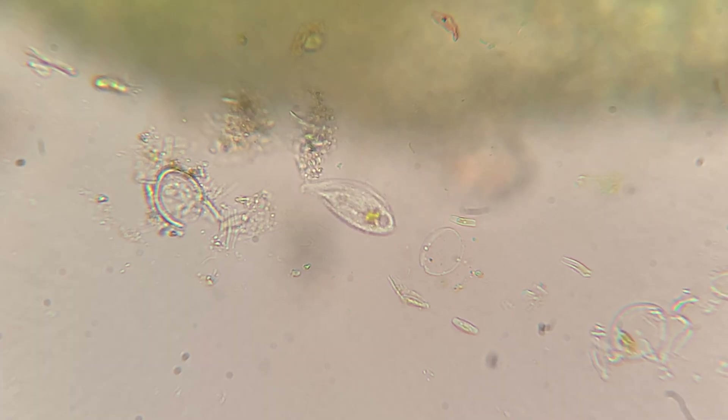This guy was really neat. I don't know what exactly it is, but it kind of looks just like a paisley drop.